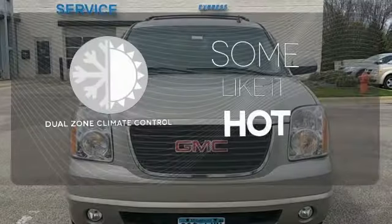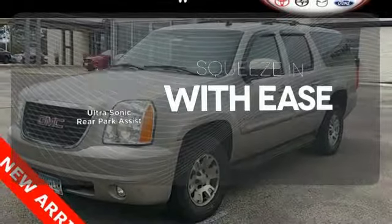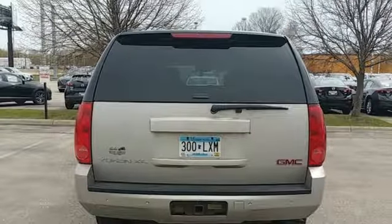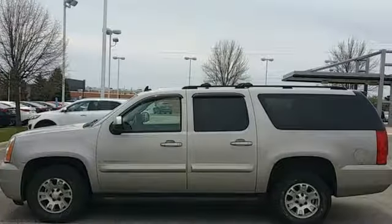Dual zone climate control lets you and your passenger pick a personal temperature. The ultrasonic rear park assist lets you squeeze into tight spots with ease. With its silky smooth ride, spacious interior, powerful towing capacity, and stellar safety rating, this sensational Yukon XL offers the best of all worlds.